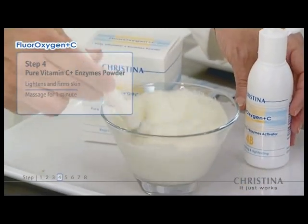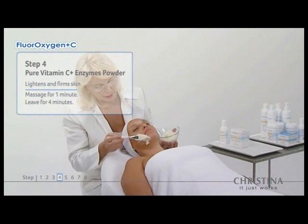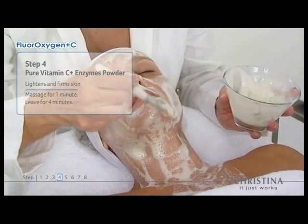Step 4 is rich in antioxidants and intensifies the metabolic reactions that stimulate collagen and elastin reorganization.